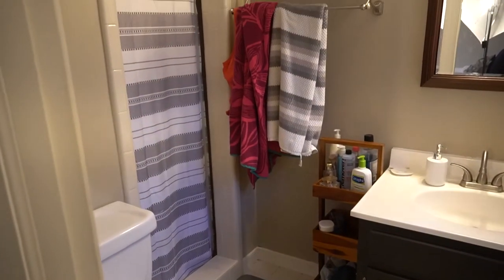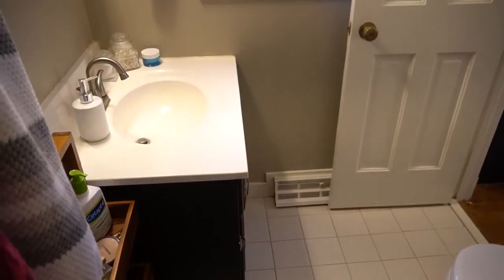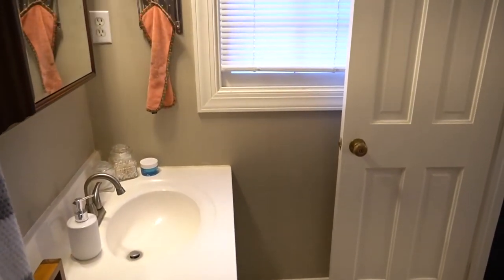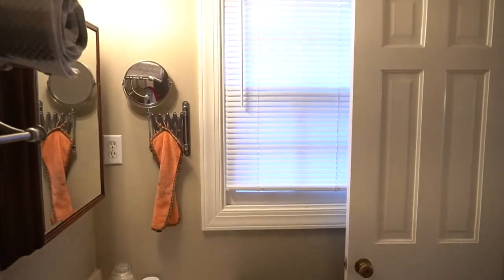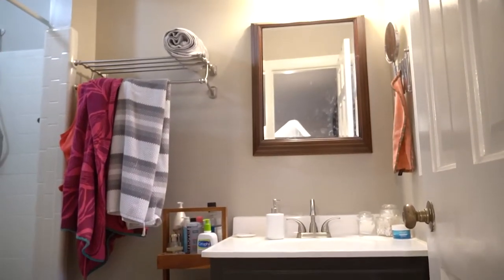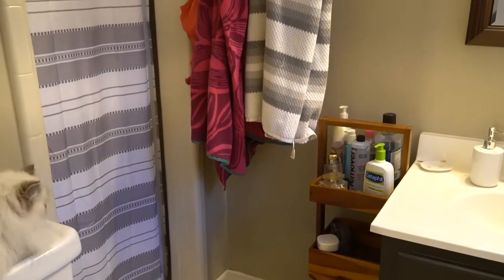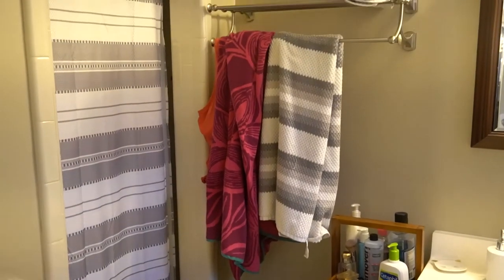Here is my bathroom. I told you guys it is small in here, but it still has the potential to feel a lot bigger. There are just a lot of awkward things about this space that make it feel smaller, and also some weird things that just don't make sense — like this towel rack, for instance.